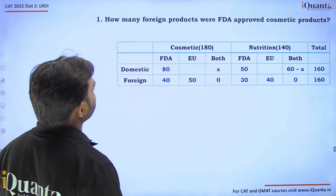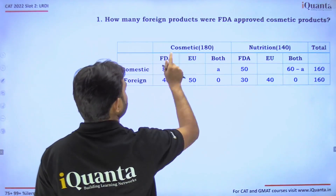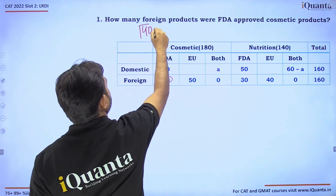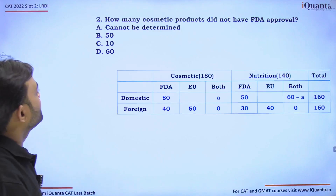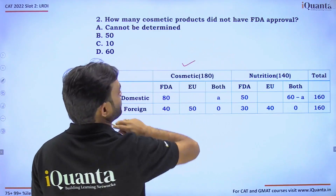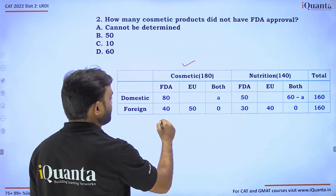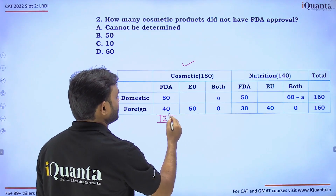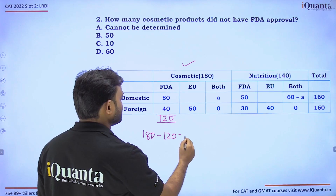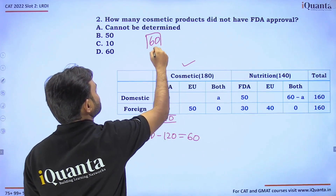Question 1: How many foreign products were FDA-approved cosmetic products? Foreign cosmetic FDA-approved is 40, so the answer is 40. Question 2: How many cosmetic products did not have FDA approval? 80 plus 40 equals 120 have FDA approval; 180 minus 120 equals 60 do not. Answer: 60.